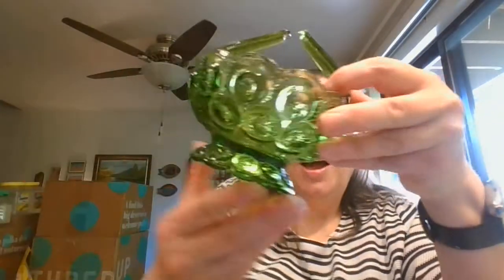And then we've got the moon and stars — also a great fall and Christmas color being green. Moon and stars, and it's that nice open basket. Isn't that beautiful?